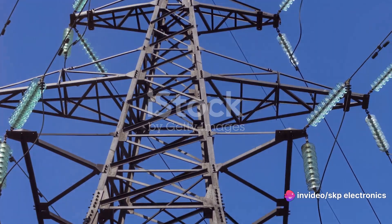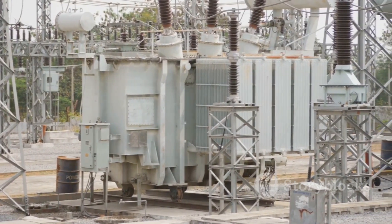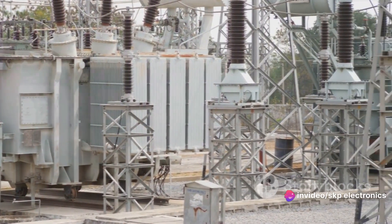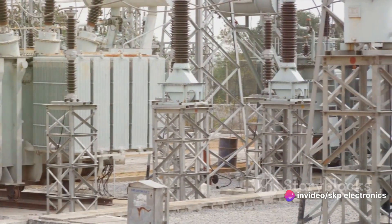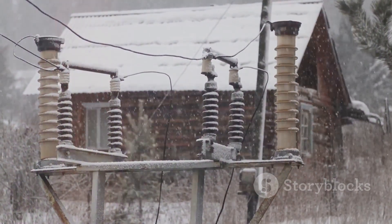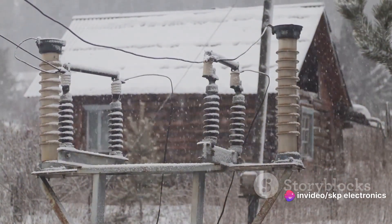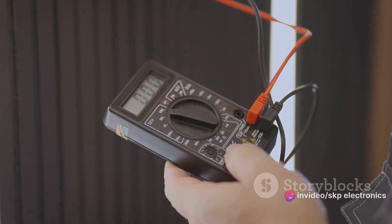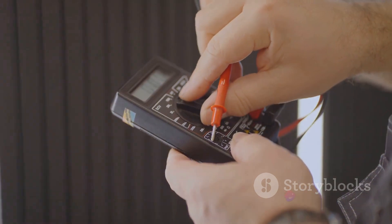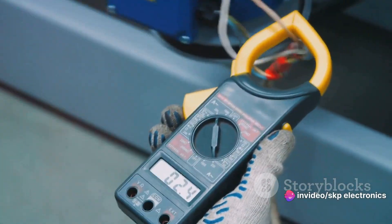The secondary winding, which is isolated from the primary winding, is exposed to this changing magnetic field. Here's where the magic happens — the changing magnetic field induces a voltage in the secondary winding. This is where the step-down occurs. The number of turns in the primary and secondary windings determines the ratio of the voltage reduction. For instance, if the primary winding has a thousand turns and the secondary winding has a hundred turns, the voltage is stepped down by a factor of ten. The secondary winding is connected to measurement or protective devices, providing them with a safe, standardized voltage, allowing for accurate readings and ensuring the safety of these devices by not exposing them to high voltage.